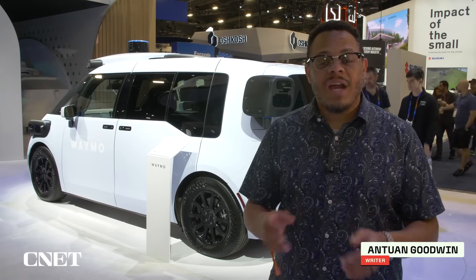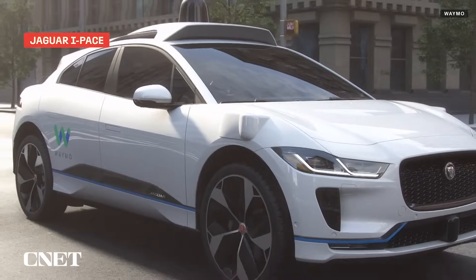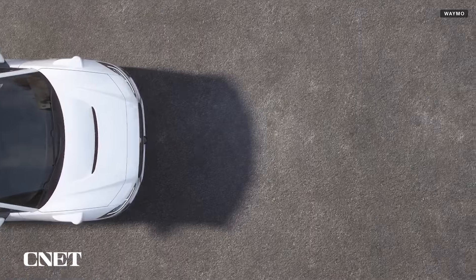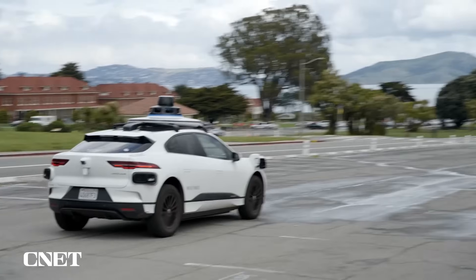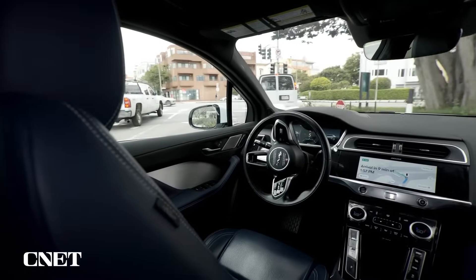Today we're taking a look at the next generation of driverless cabs for Waymo here at CES 2025. It's no secret that the Jaguar I-Paces that Waymo uses for its current robotaxis aren't going to be manufactured forever, given the unstable state of Jaguar today. So Waymo needs to start thinking about what vehicles it's going to use to get people around in its driverless cabs in the future.